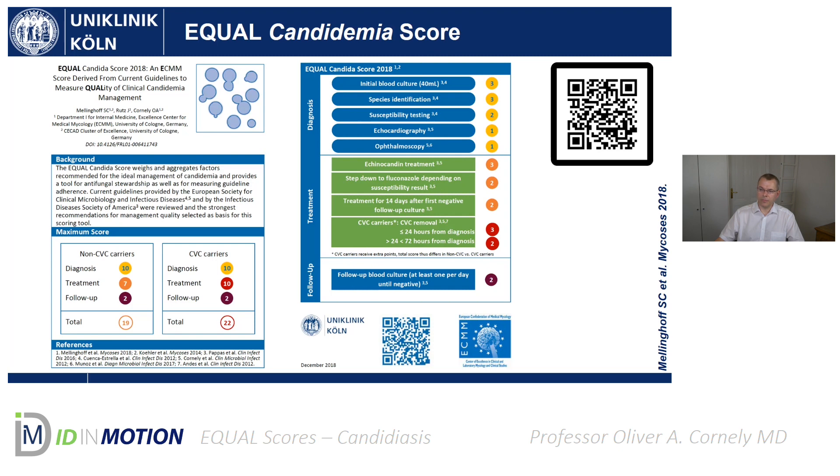To briefly summarize the conclusions and outlook: how can we use the EQual Scores — the European Quality of Management in Infectious Diseases scores? We can weigh and aggregate recommendations with these scores, and they display what would be ideal disease management. The score cards are a useful tool for measuring guideline adherence, for antifungal stewardship, and to facilitate clinical decision-making, because with a pocket card you can always easily check what additional diagnostic or treatment steps should be taken next.